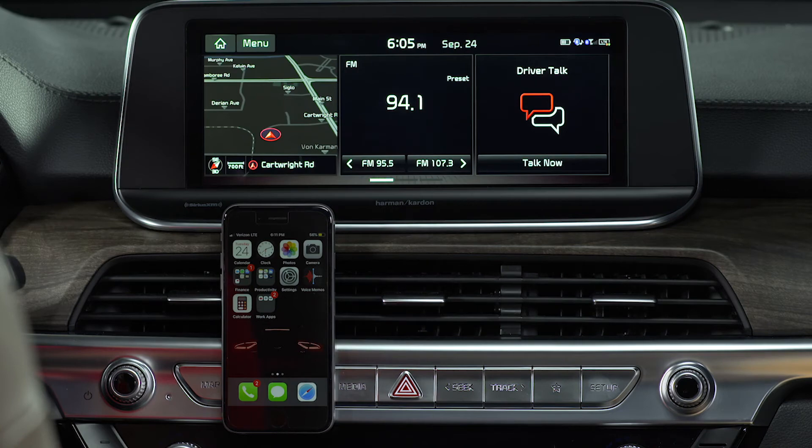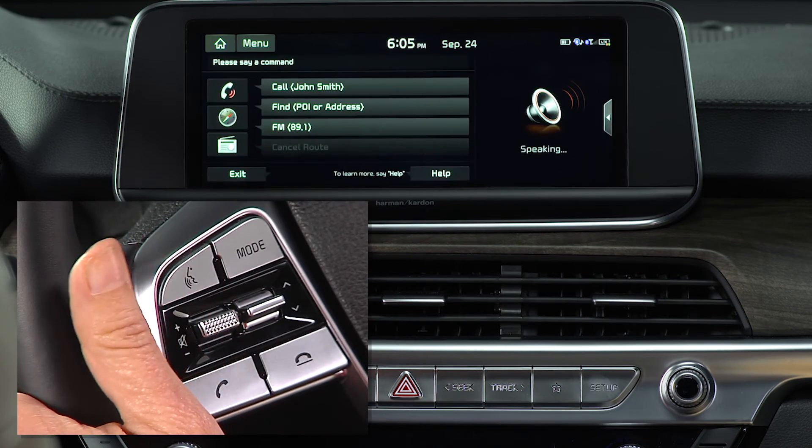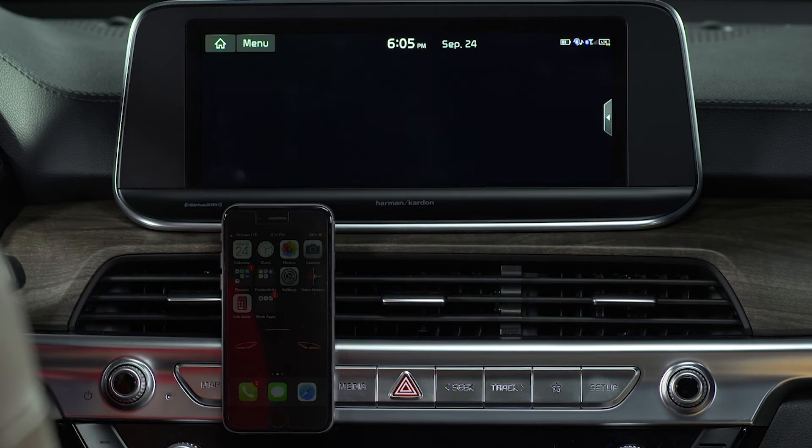You can also pick which radio band you want to listen to: FM, AM, or SiriusXM. For example, say "Play SiriusXM Channel 24" and the system responds "Now listening to SiriusXM Channel 24." The system will also play music from the connected media device.